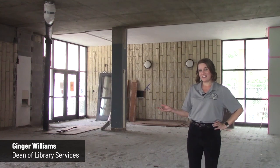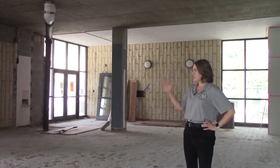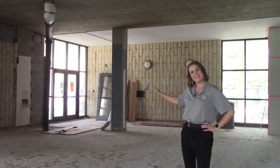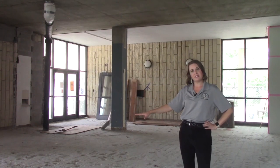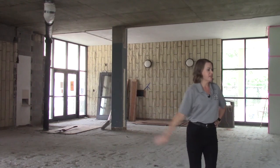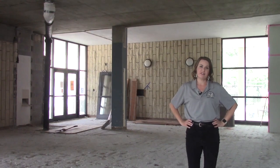Right now we're in the foyer of Forsyth Library — we're obviously in a construction zone. In the future this is going to be all glassed in instead of having solid walls, and this will be a beautiful seating area for students. We'll also have a nice view all the way back through the library with lots of natural light and a great flow.